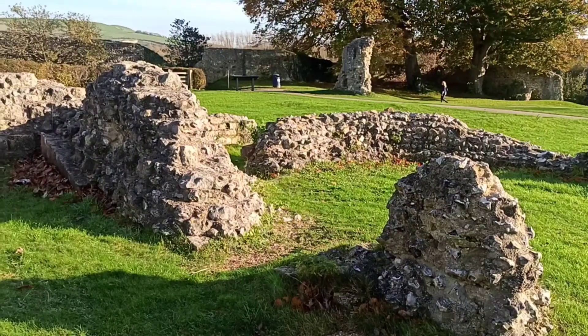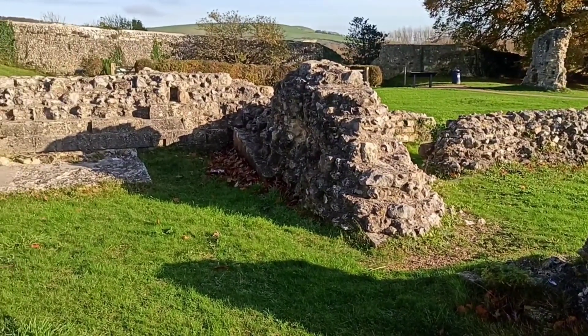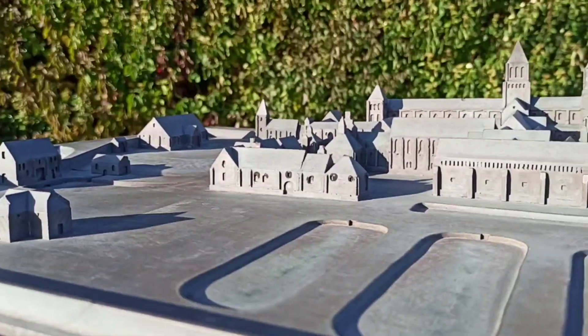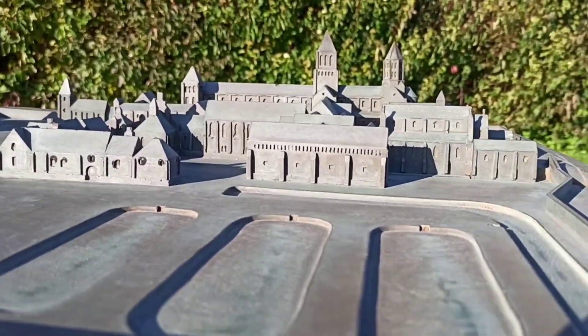At present, the Priory Park is maintained by the Lewes Priory Trust and is open to all visitors. A small model of the site in its heyday is displayed in the park to aid interpretation of the ruins by the visitors.